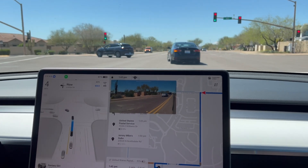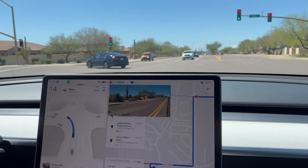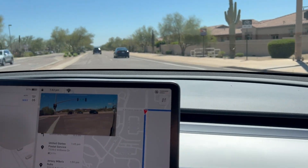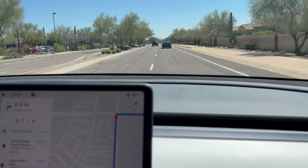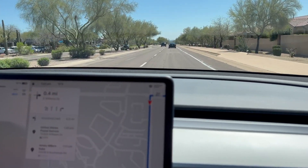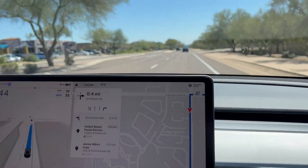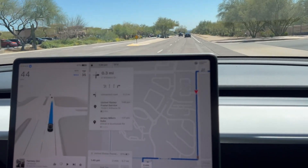We got the green arrow, so it's going to take the green arrow. And which lane is it going to pick? It was a little indecisive there — it should have just picked the right lane because we're ultimately going to make a right.